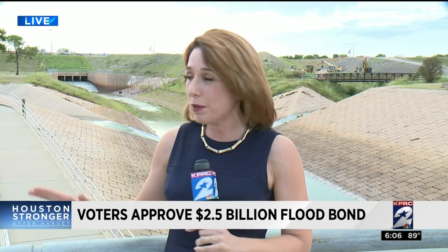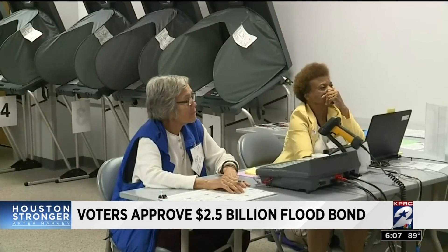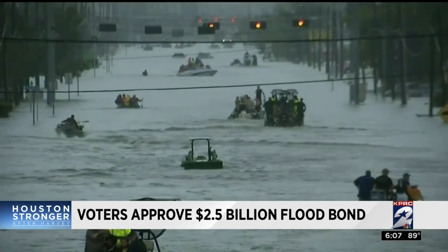Channel 2's Lee Ferlisi joining us live with what comes next for the money raised in this flood bond. They are choosing the projects that they could get done the fastest for their first round. While turnout was low — just 6.6% of registered voters came out — it was about the same as the November 2017 statewide election in Harris County for constitutional amendments. Yet approval was high at 85% for this $2.5 billion bond.